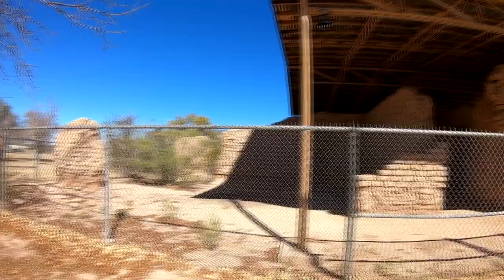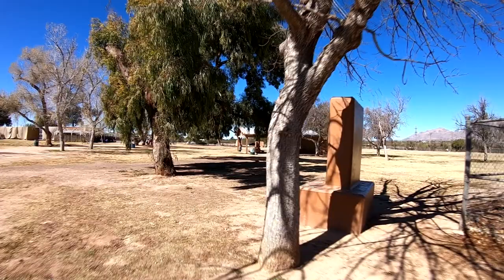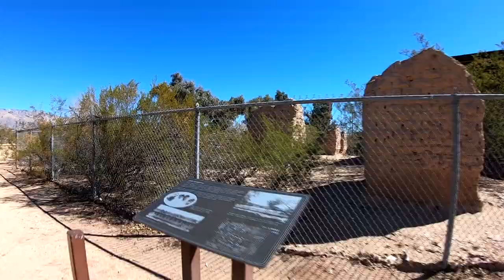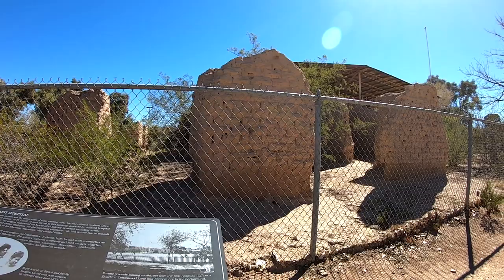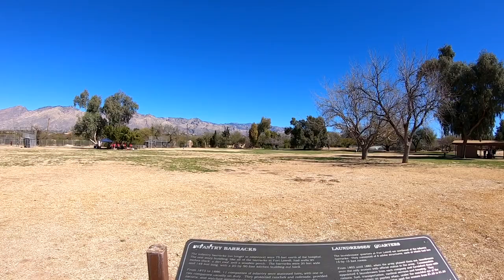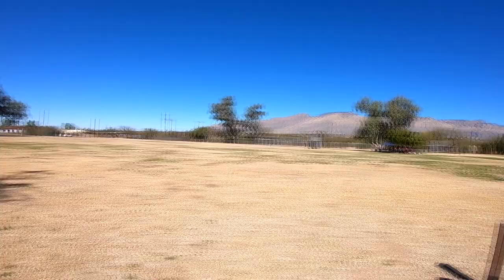They kind of let it get away from them for too many decades. Looks like they might be doing some kind of reenactment over there — people in costume in a circle. One notable person who served here in this hospital was Walter Reed, of Walter Reed Hospital in Washington DC. The barracks were out here — part of them are still standing, too bad they didn't preserve that a little better. That is the chief trumpeter.